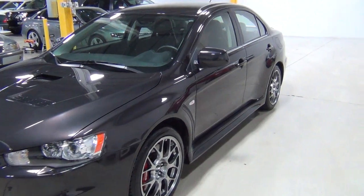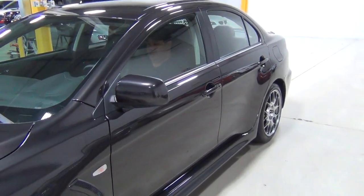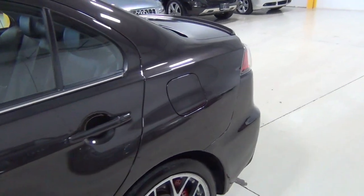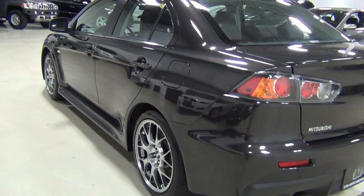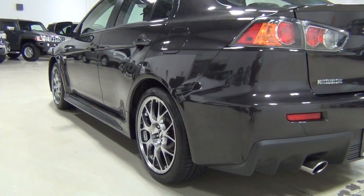We were able to take a professional paint meter and measure the thickness of the paint just to make sure there were no previous accidents or issues, and there were none. Every panel is uncompromised and looks great. I'll show you the side of the vehicle so you can see there are no dings, scratches, or damage.